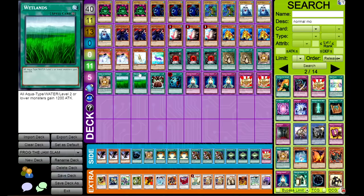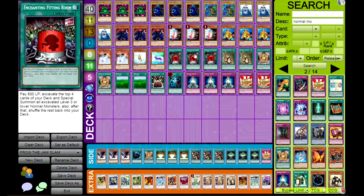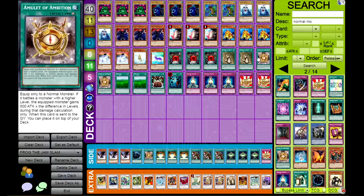All these guys get an extra 1200 attack from Wetlands. One of my favorite cards in the deck is Enchanting Fitting Room - this card could theoretically summon four monsters. If the top four cards of your deck are all normal monsters, you could summon all four of them. So we play three of that, and it can summon Frog the Jam. Then we have equip spells to search off Power Tool Dragon. Symbols of Duty is great - it can revive any monster in either graveyard by tributing a normal monster.